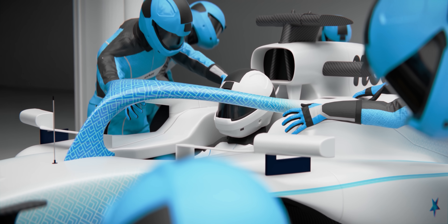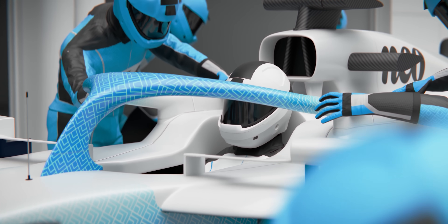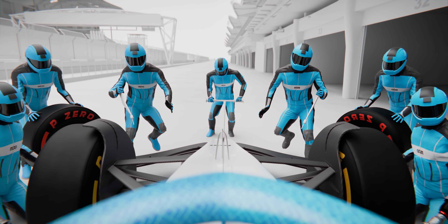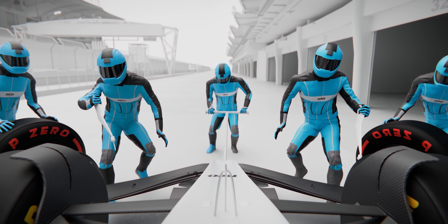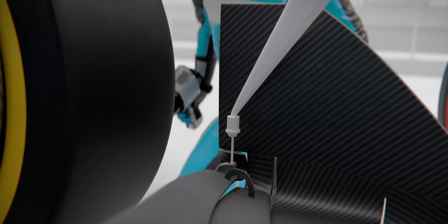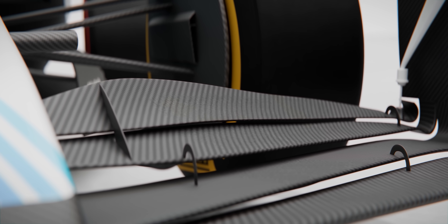Sometimes a driver will have radioed in a message that they'd like their front wing to be adjusted during the stop. If that is the case, two mechanics step in from the front of the car, each carrying a pre-programmed torque driver. They insert it into designated holes on the front wing, and the torque driver rotates a screw by a precise number of turns, adjusting the angle of the front wing, which changes the car's aerodynamics.